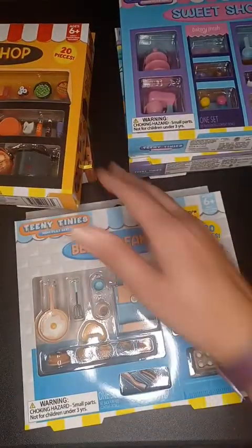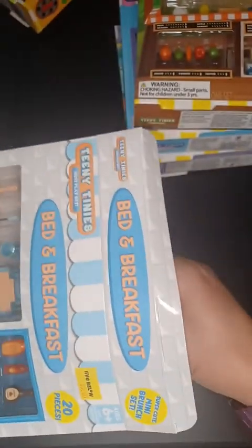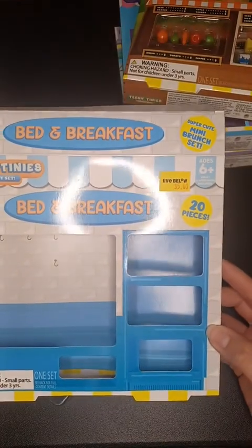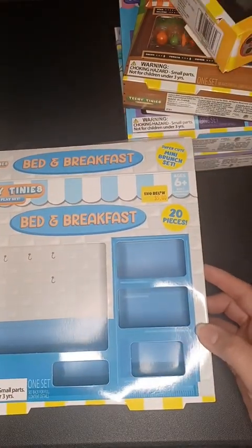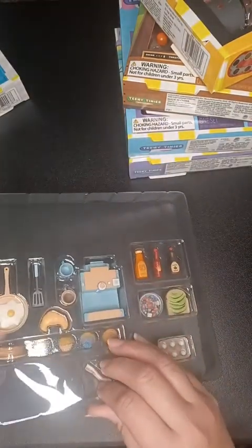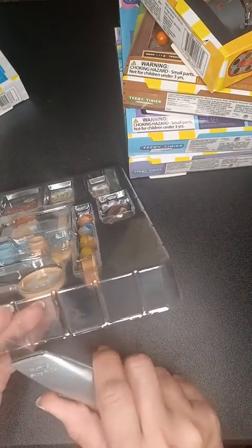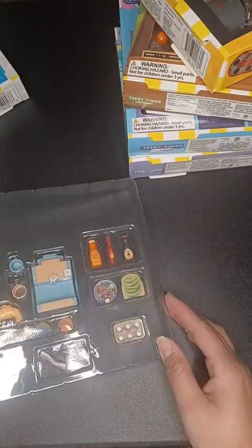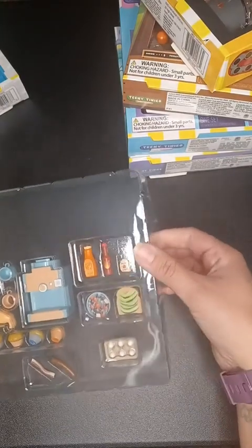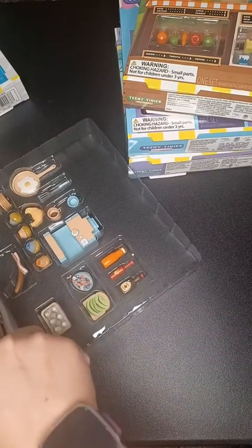My daughter's probably gonna throw her hands in there every once in a while to show you guys stuff. We're gonna start with the bed and breakfast one. I think I have all of them except for the grill set — I found one online but they want quite a bit for it. My store just restocked so if you haven't been able to find them, go check them out again because the holidays are here and they may be restocking.